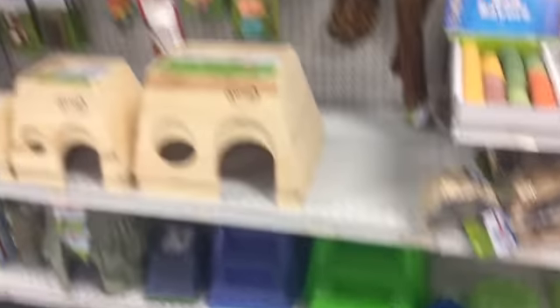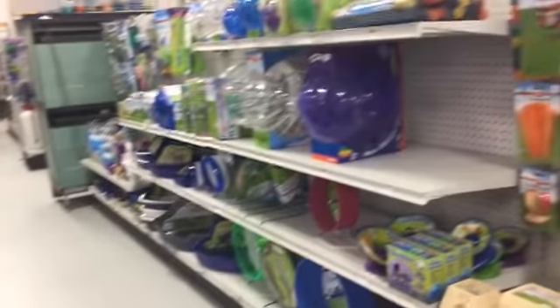My voice might crack today. I'm getting a few things — some things I want to be surprised by, I'll show you a few bits and bobs later. This is just the small pet department.